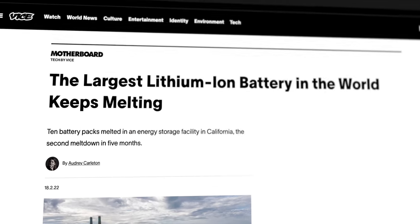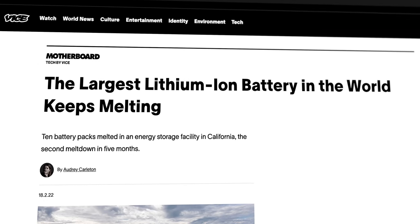On the other hand, it may be a safer option. According to scientists, their compressed air works at medium pressures, so there is only a limited risk for explosion. This is a little reassuring compared to the world's largest lithium-ion battery melting twice over the last five months.